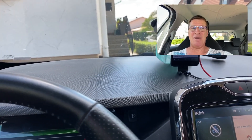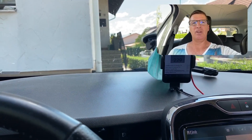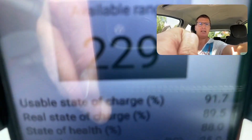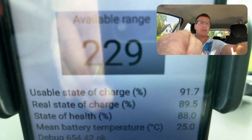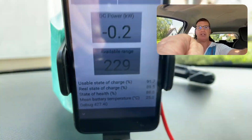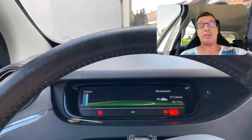Hello, I'm Alex from the YouTube channel eDrive. Today I was charging at the 22 kilowatt AC charging station, and it shows here on my CanSet app — you can see below: usable state of charge 100%, and the second line shows real state of charge 97.1%. Then suddenly the charging stopped.